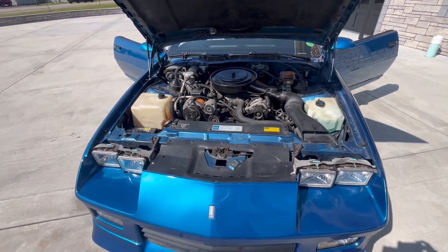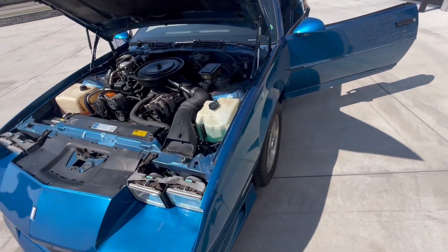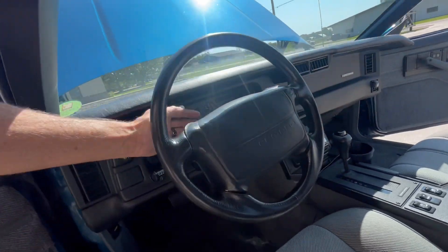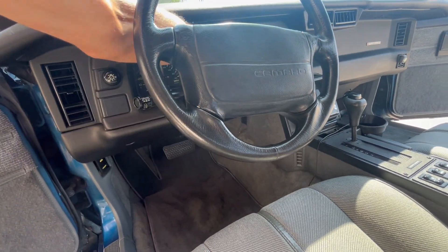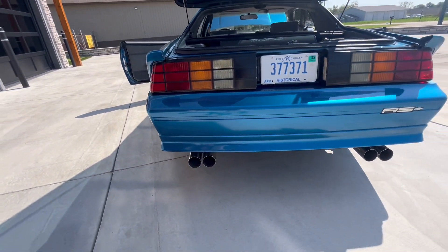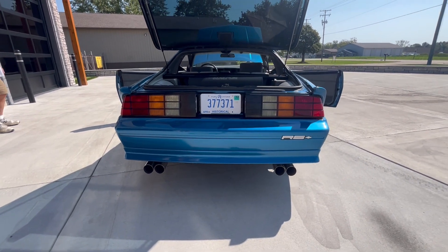There's the motor compartment. Very, very nice driver. I'll start it.